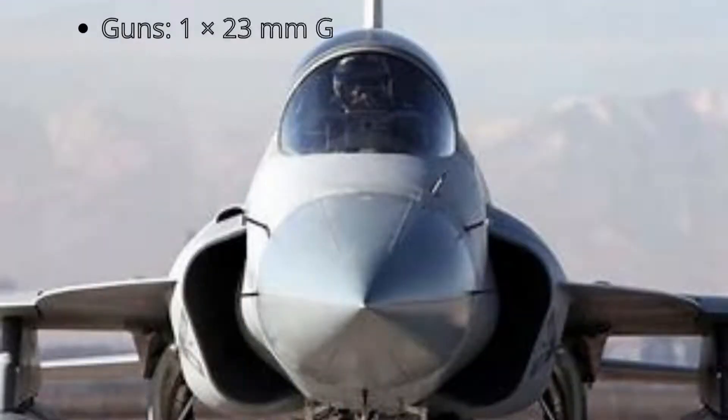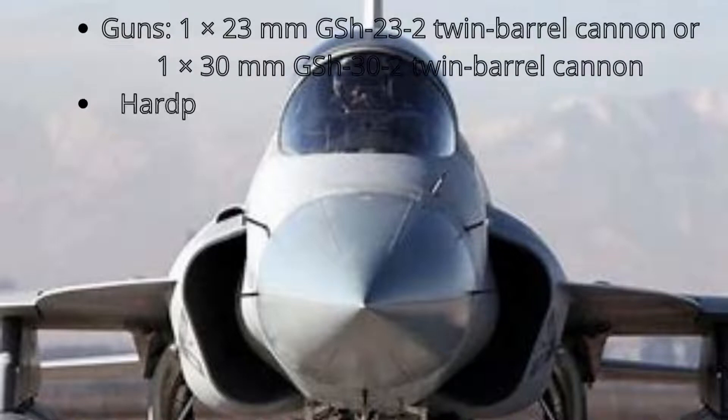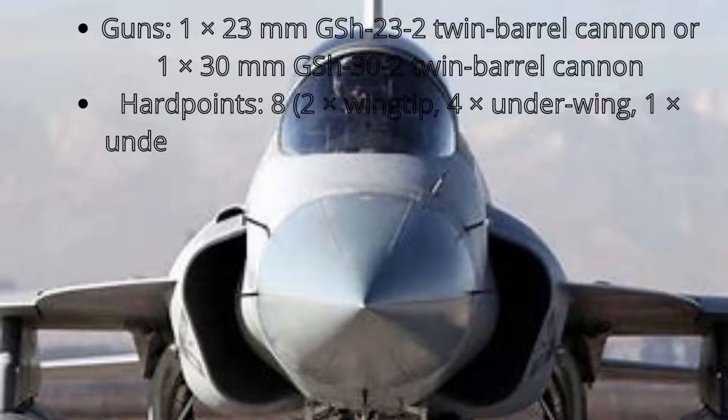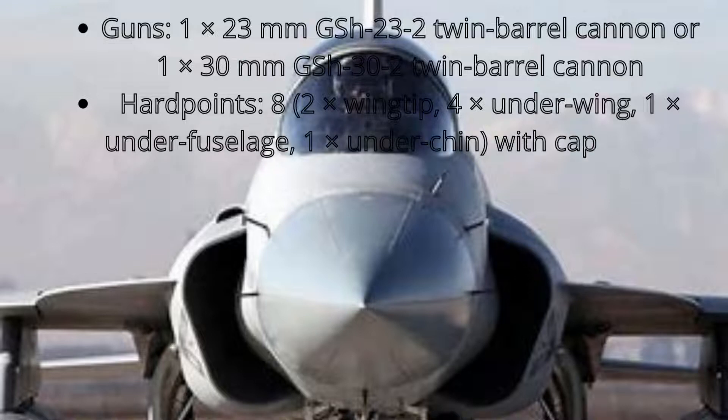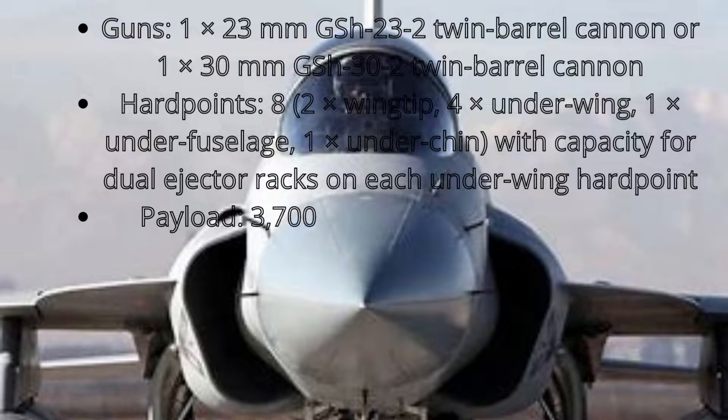MiG-29 armament: Guns — 1 × 23 mm GSh-23-2 twin-barrel cannon, or 1 × 30 mm GSh-30-2 twin-barrel cannon. Hardpoints: 8 total — 2 × wingtip, 4 × underwing, 1 × under fuselage, 1 × under chin — with capacity for dual ejector racks on each underwing hardpoint. Payload: 3,700 kg (8,200 lb) external stores.